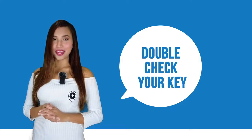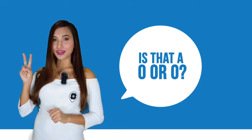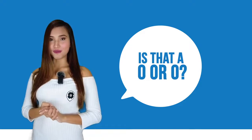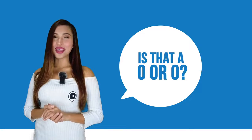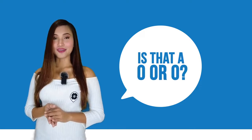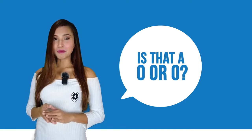Number two: is that a zero or an O? When double-checking, it's very important to see whether you typed in a zero or an O, because these two characters can be confusing. Make sure to double-check the letters and numbers, and if you're still not sure, you may copy and paste from known words.